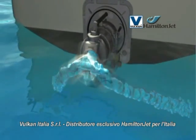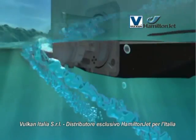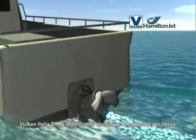The split duct astern deflector works by directing the jet stream down and to each side of the water jet intake. The result is high reverse thrust and sideways thrust.